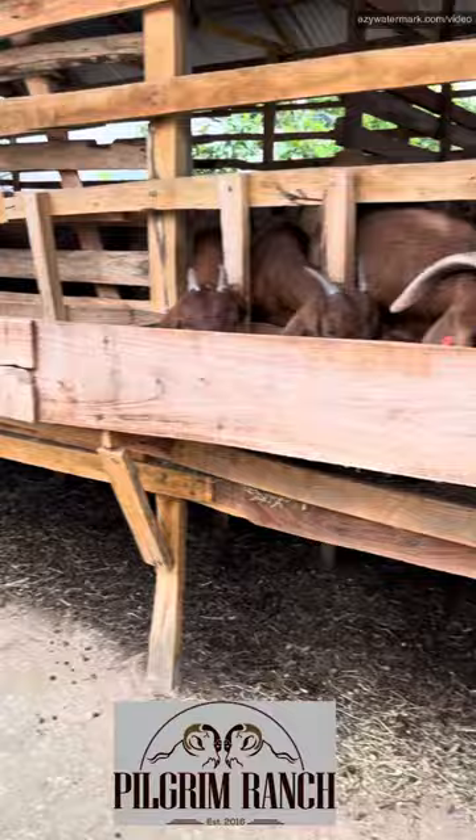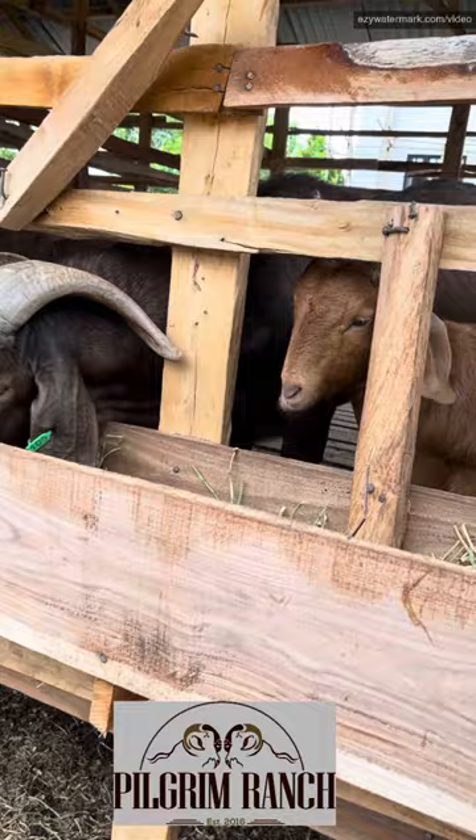So remember, goats are ruminants. Whatever you are feeding them, remember that they need vegetation. Thank you very much and see you again next time. Bye-bye.